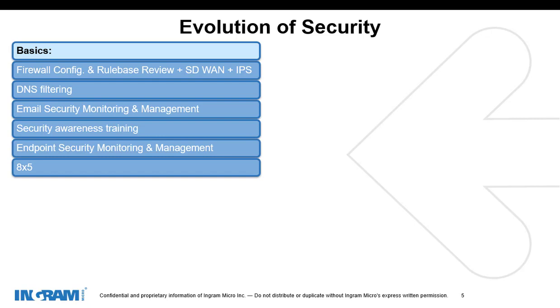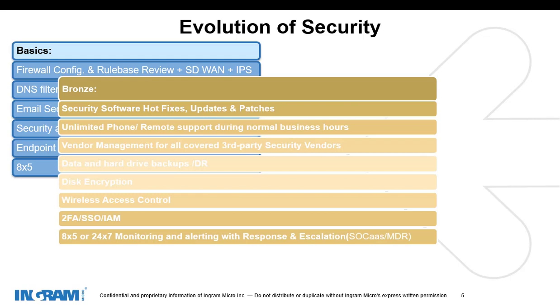If you wanted to start to build out tiers — let's say we wanted to do the metal tiers: bronze, silver, gold. We're going to take the basics and add the bronze tier. So we're going to add different components: we're going to upgrade phone support from 8x5 to 24x7, add multi-factor authentication instead of just password, and add things like disk encryption and hard drive backups.